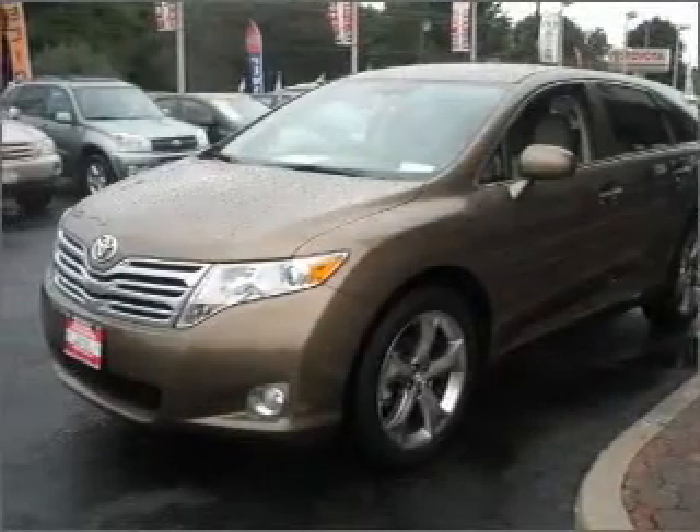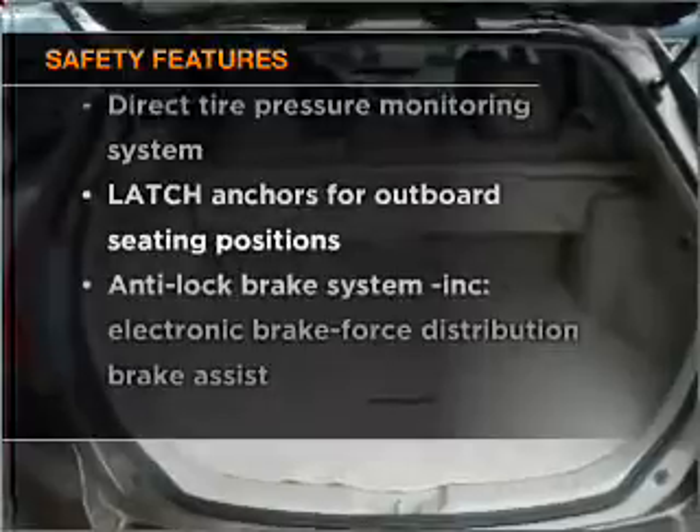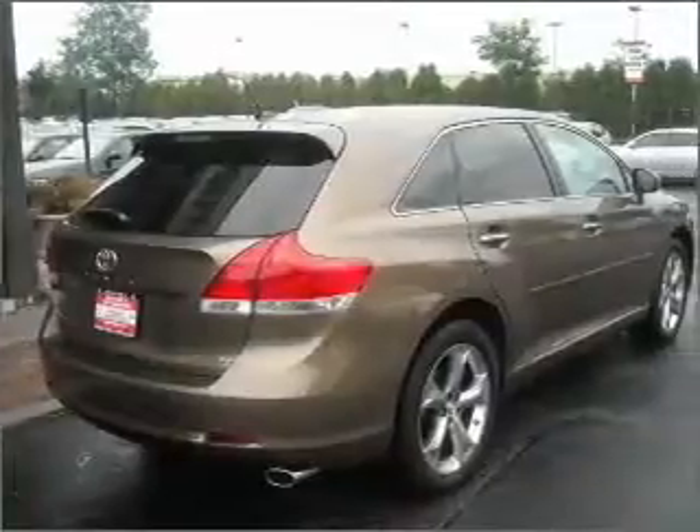Power door locks. Power windows. Power steering. If safety is a high priority, rest assured knowing that these top safety components are included. Call today to schedule a test drive.